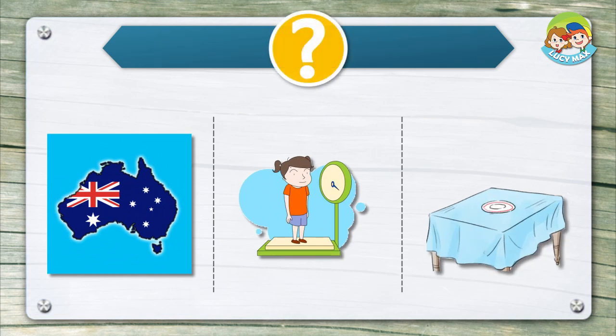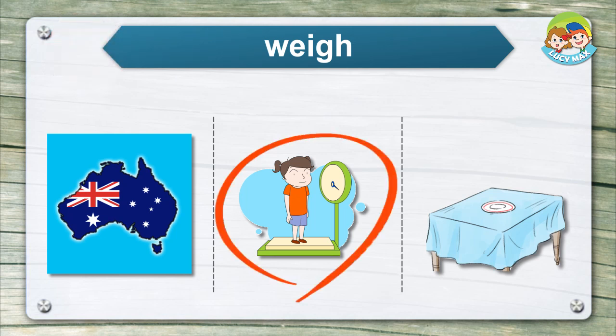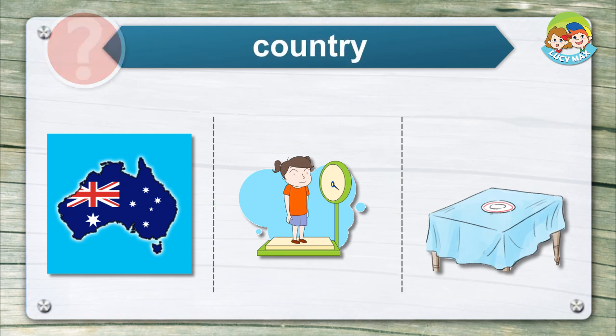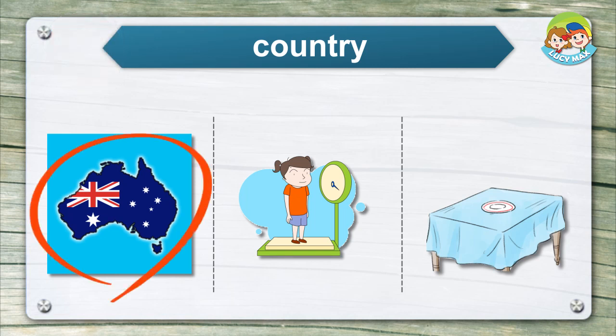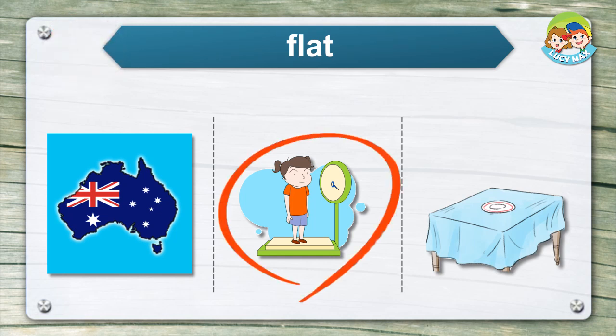Listen and choose the right picture for the word. It's time to read a story. When you finish, you will take a quiz.